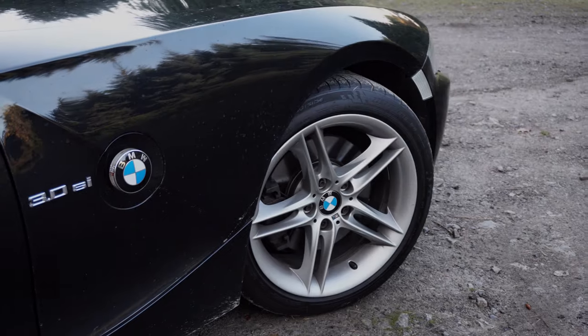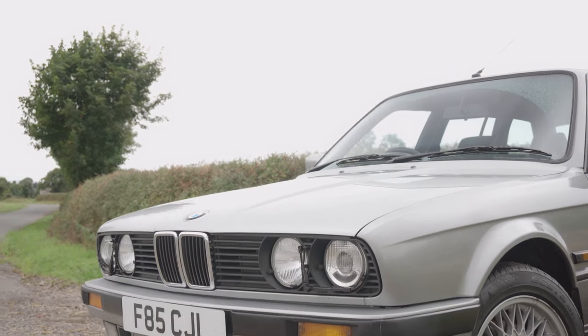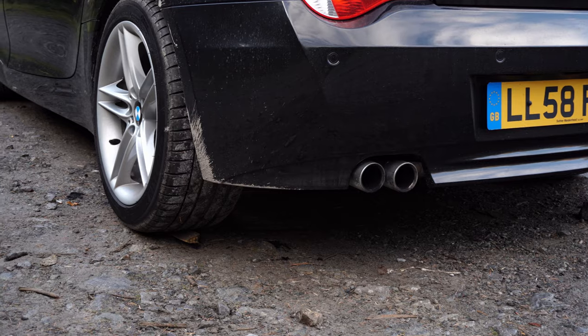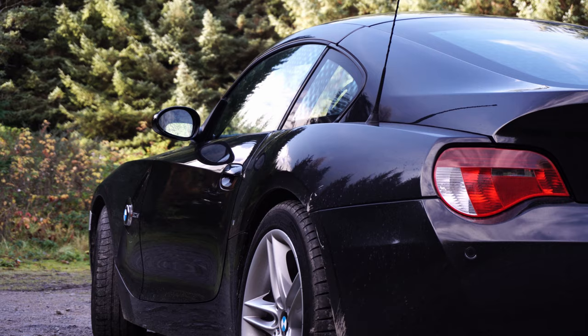Bayerischer Motor Werken, or BMW as we all know it, is a brand which many of us hold close to our hearts. For years it's been one of the marks synonymous with driver focus and performance. I think many of us will agree that the engine is an integral part to the motor vehicle and also the driving experience overall.